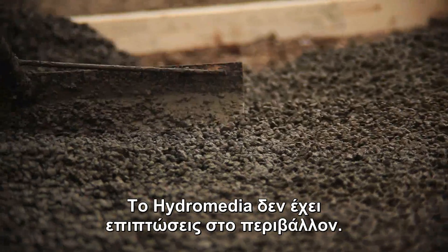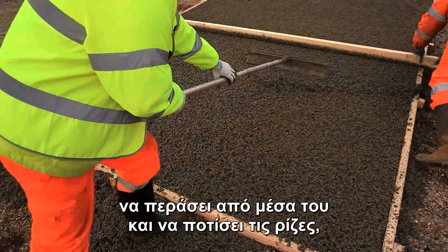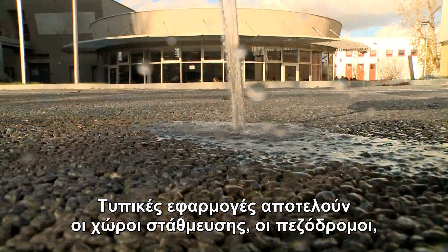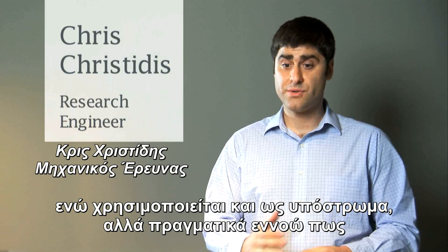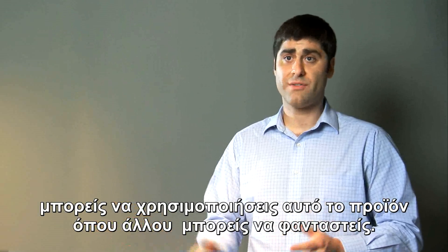Hydromedia doesn't have that impact on the environment. If you place it beside a tree, it would allow water to go through, to seep into the roots, without disturbing that tree or vegetation around it. Typical job sites include parking lots and pedestrian pathways. They've also been known to be used on sub-base layers, but really, you can use this product wherever your imagination takes you.